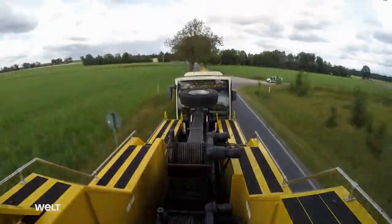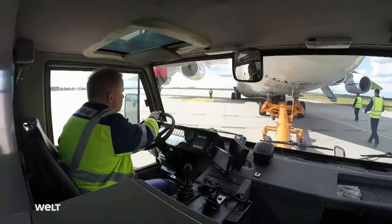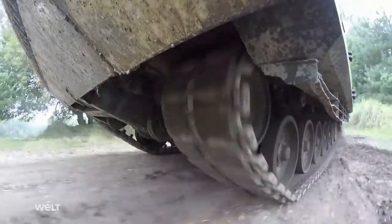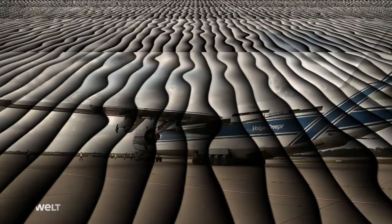They tow buses down the highway and haul heavy military equipment through the forest. They move the world's largest aircraft, recover tanks from war zones, and haul enormous launch vehicles. These heavy-duty transporters are among the most powerful towing and recovery vehicles in the world.